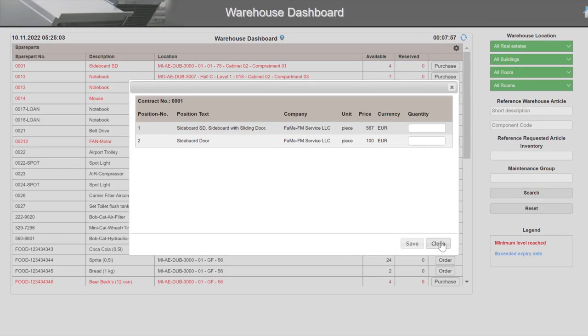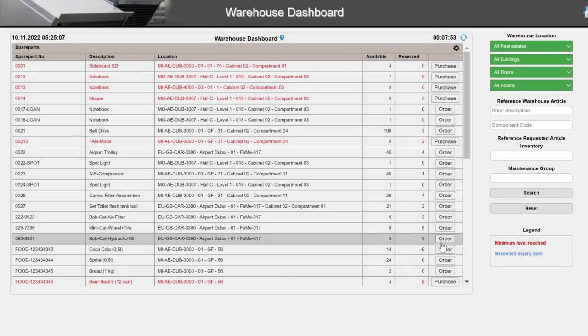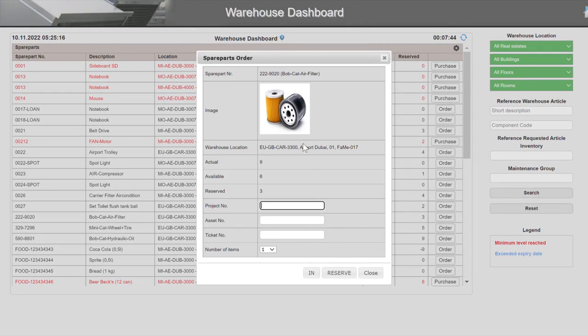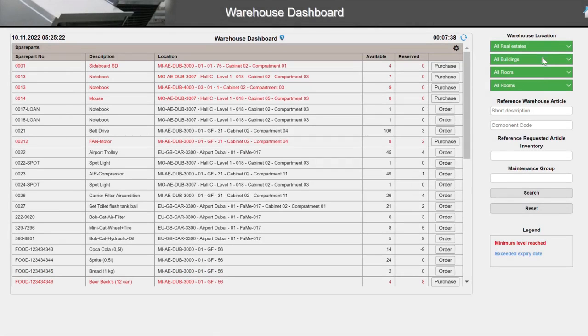The storekeeper triggers the purchasing process manually, or the system triggers it automatically. The storekeeper can manage the incoming and outgoing process of items manually, directly from the dashboard. The operator finds filters on the right side of the dashboard — for example, to list all items of a specific warehouse location, or to filter all items that belong to a group.